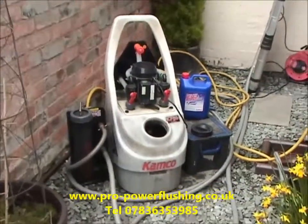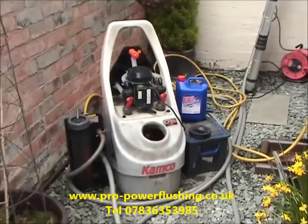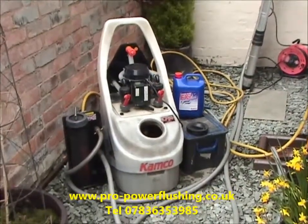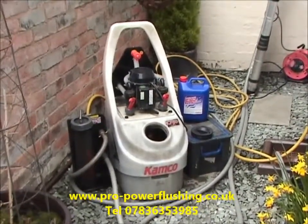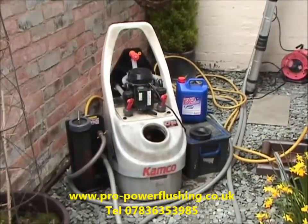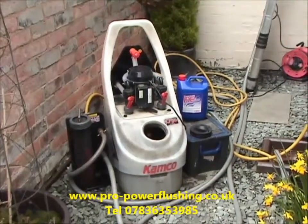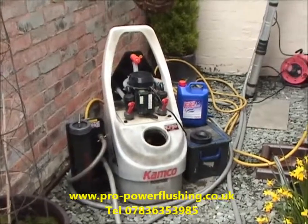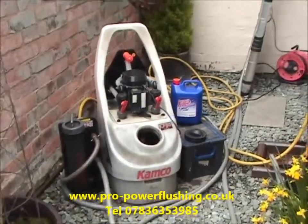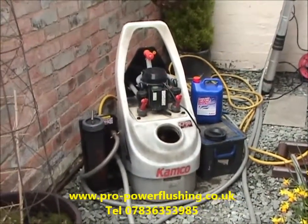We know a lot of engineers don't actually power flush the central heating system — not talking about all of them of course — and then they come up with crazy stories such as it blowing joints. It's rubbish. Power flushing does not blow joints. It's just a high velocity flow around your central heating system — it doesn't build the pressure up. The only time pressure builds up a little is if you actually have blockages, but we're there to clear them and get your central heating system up and running as it should.